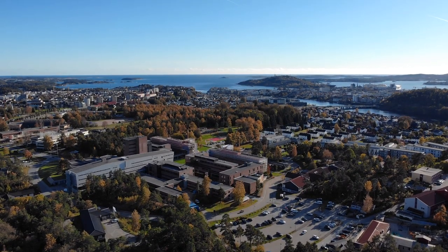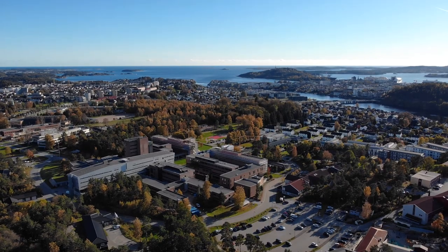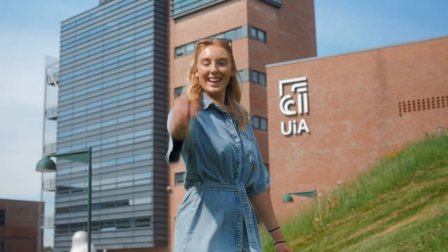There you have it — that's our campus. We hope to see you here soon. If you want to learn more about Kristiansand City, take a look at our other video. Bye! Ha det!